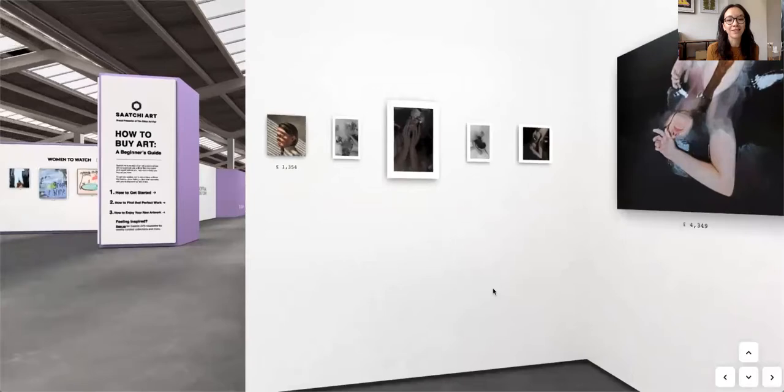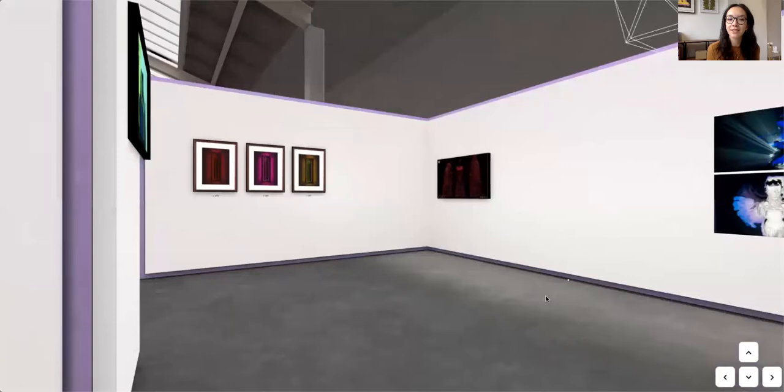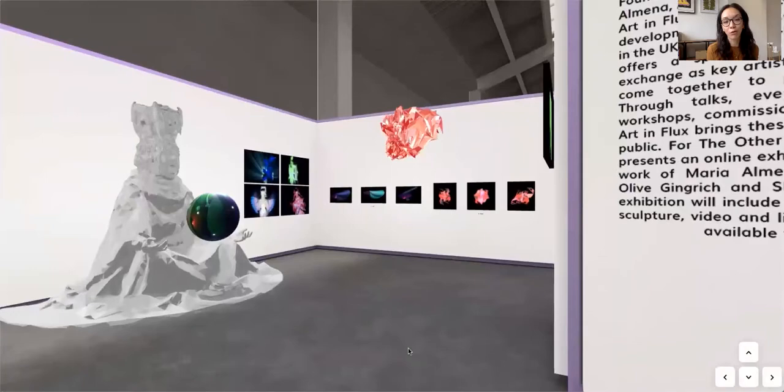Moving down, I'm going to stop at the Art in Flux special project booth. Art in Flux is a not-for-profit arts organisation committed to furthering the development of the media arts community in the UK. In their booth for the Other Art Fair, they present an exhibition featuring work by Maria Almina, Afro Shemza, Olive Gingwick, and Sharma Rahman. This includes virtual sculptures, video performances, and limited edition prints as well.